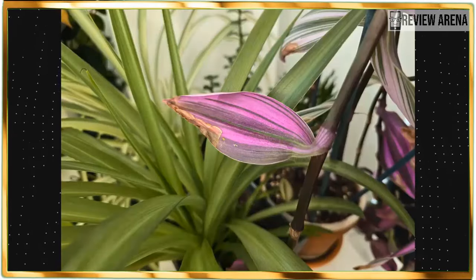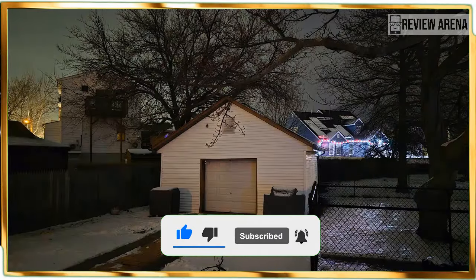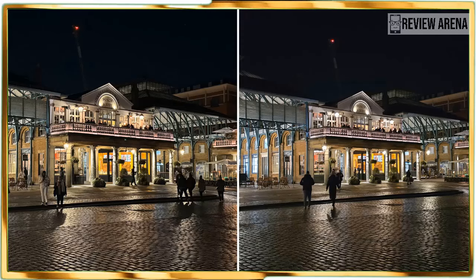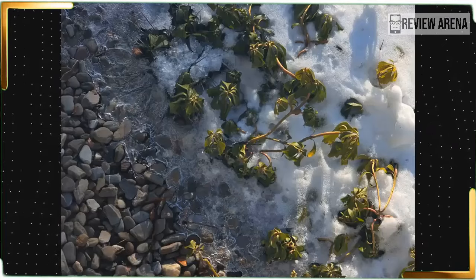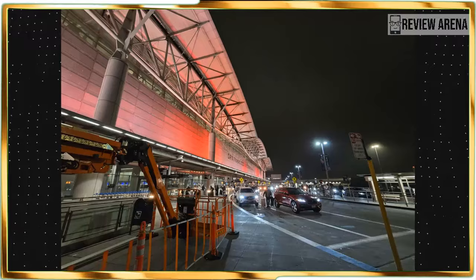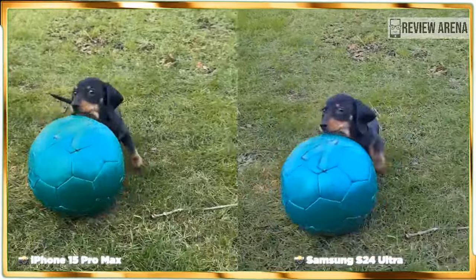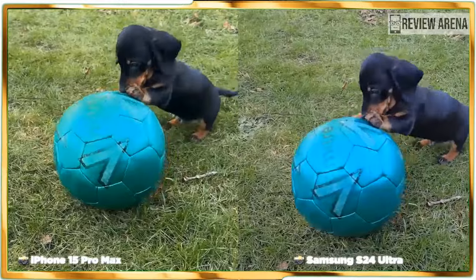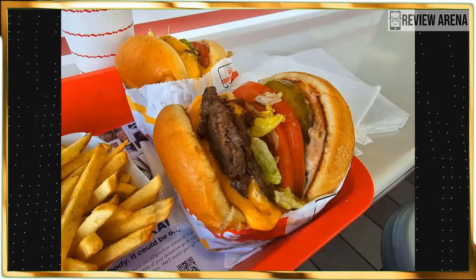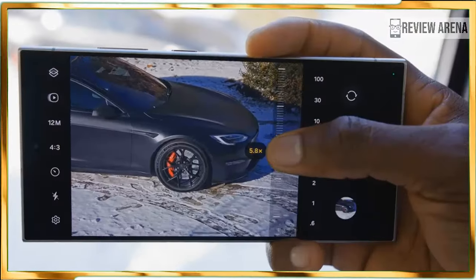Starting with the main camera, I can't see much change over the S23 Ultra — details are plentiful, colors are vivid, and the S24 Ultra's HDR performance does nicely to even out the highlights and shadows. I'm perfectly fine with these results, but in the back of my mind I was hoping for a wider separation from last year's model. Compared to the iPhone 15 Pro Max, it comes down to personal preference. The iPhone's HDR performance peaks in outdoor settings, and the S24 Ultra also appears to have a colder color temperature.